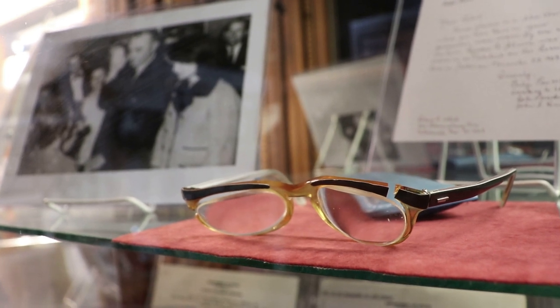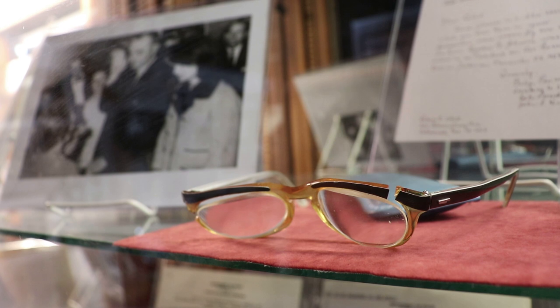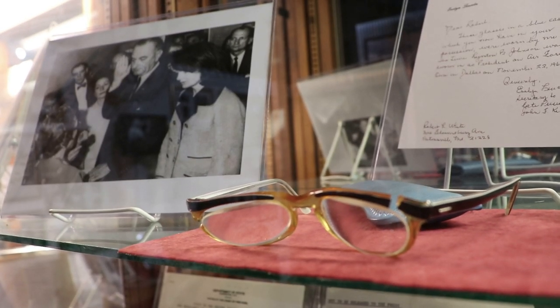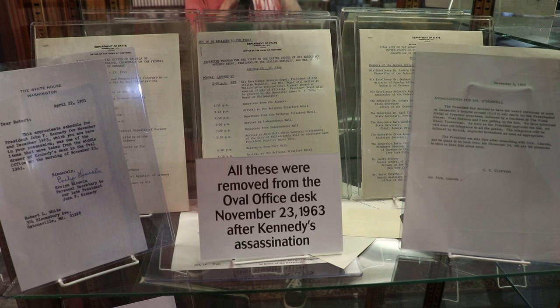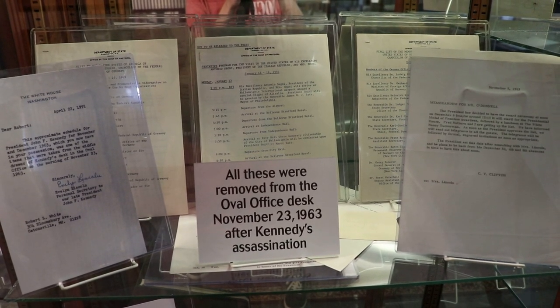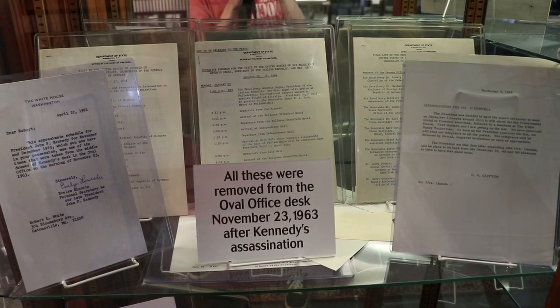This is incredible. The eyeglasses worn by Evelyn Lincoln on Air Force One when Lyndon B. Johnson was sworn in as the 36th president of the United States. In the famous photo, Evelyn Lincoln is the person standing between Johnson and Jackie. These papers were removed from Kennedy's Oval Office desk on November 23rd, 1963. Kennedy left them there during the Texas trip but never returned to them.